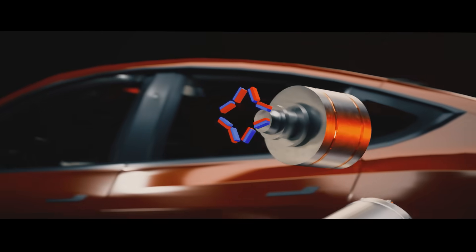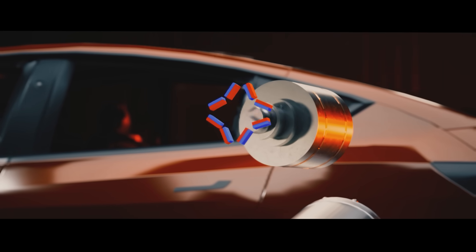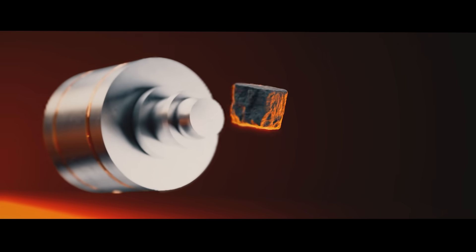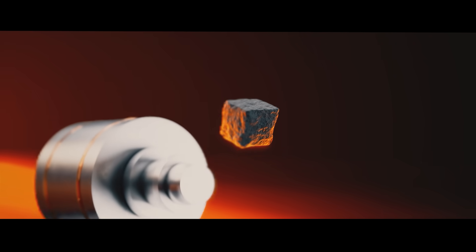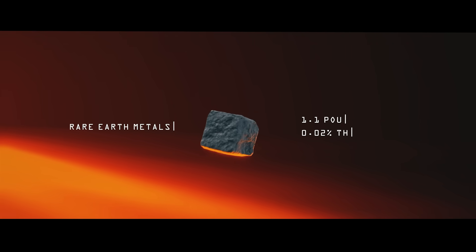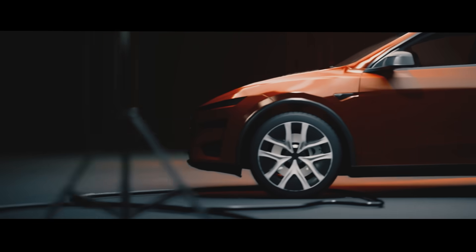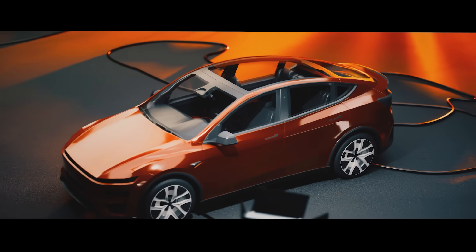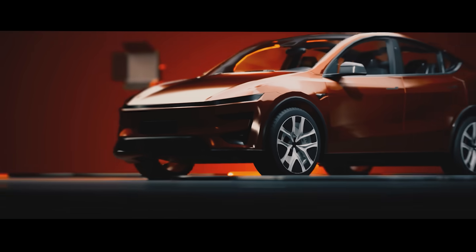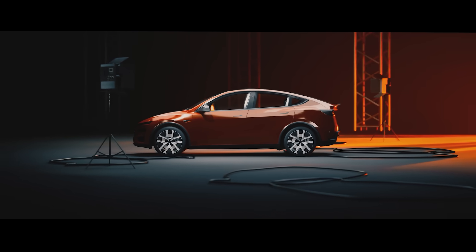Magnets. These magnets generate the magnetic field that helps produce torque in the motor shaft. And buried inside those magnets, just 1.1 pounds of it is the magic ingredient: rare-earth metals. That's 0.02% the weight of the Tesla Model Y. And without them, the car would be less powerful, less efficient, more expensive, and more complex. 1.1 pounds, and a world of difference. So, where do these rare-earth metals even come from?